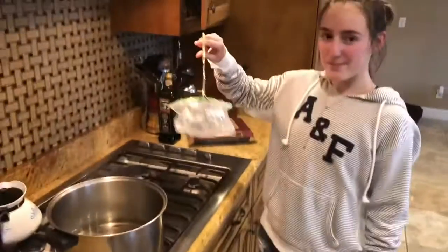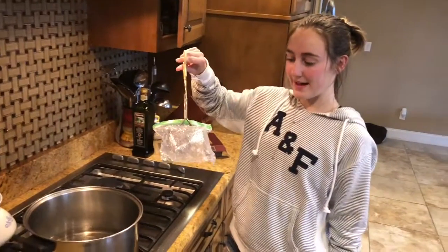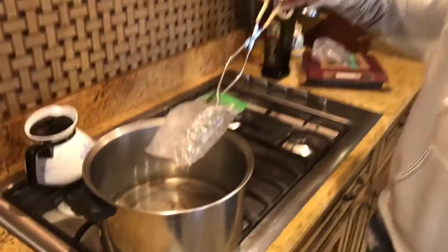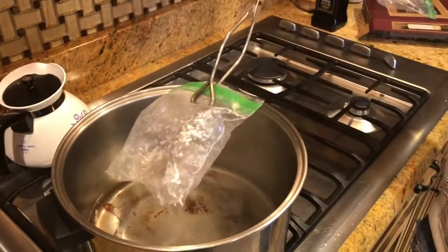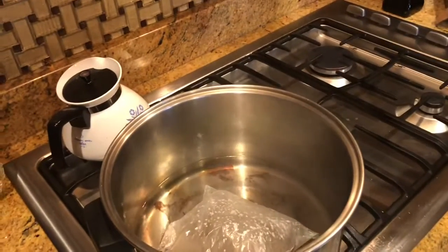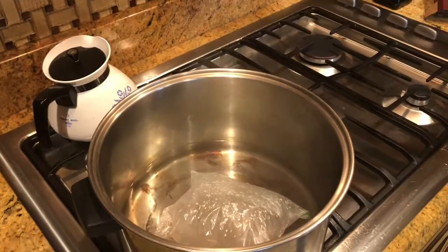We started by boiling a pot of water, blowing air into a Ziploc bag, and then sealing it. We are now going to place it in the hot water and show Charles' Law, showing that once the bag is heated and taken out, the temperature will cool and the volume will also decrease.